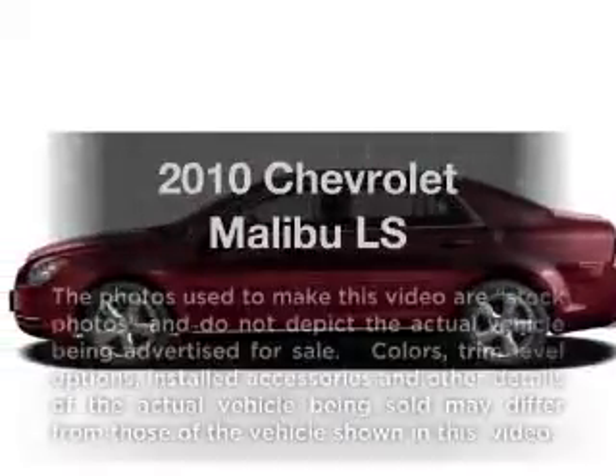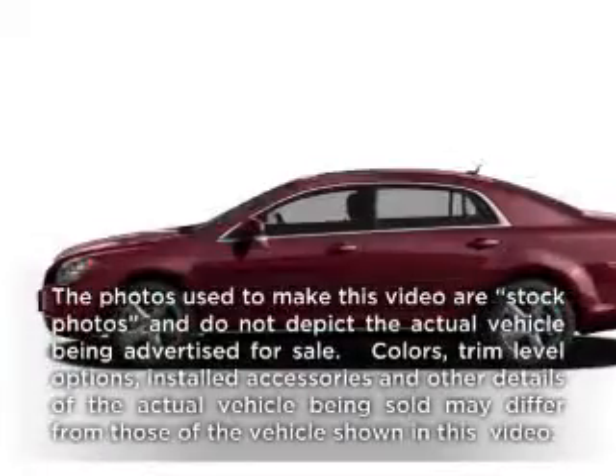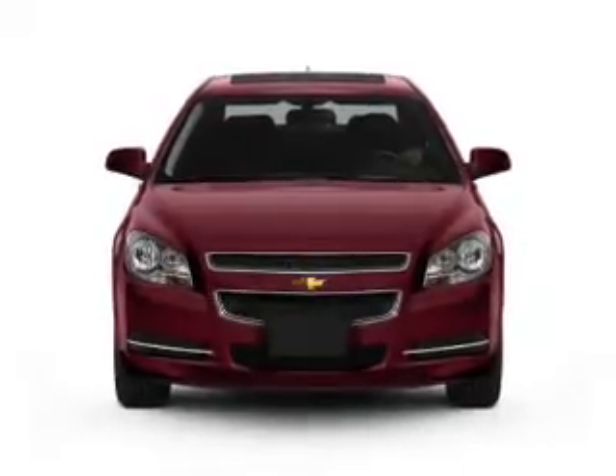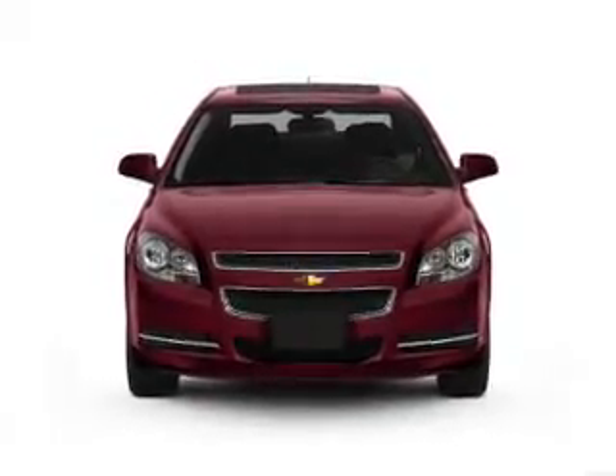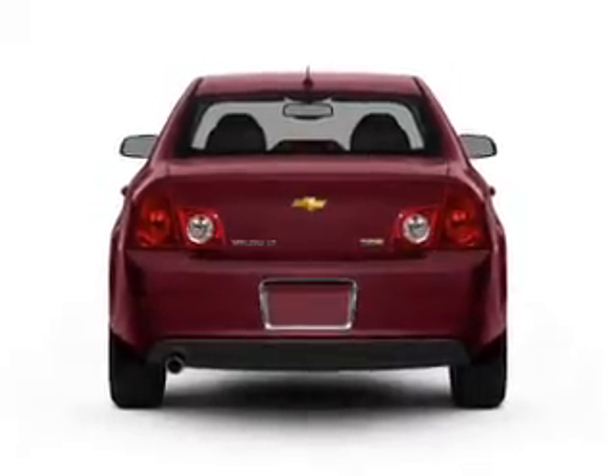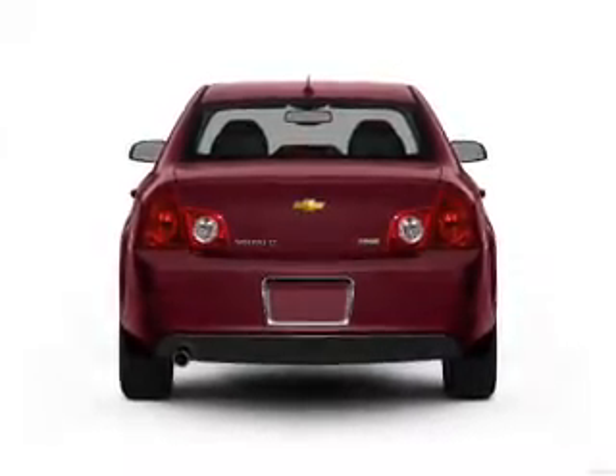Imagine yourself in this 2010 Chevrolet Malibu — everything you need under one roof with this great vehicle. With an efficient four-cylinder engine that responds smoothly to its automatic transmission, anti-lock brakes help you bring your vehicle to a safe stop.